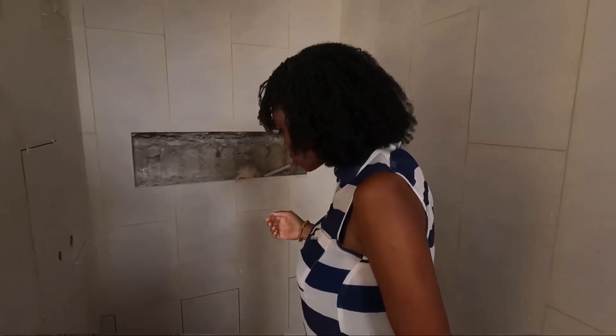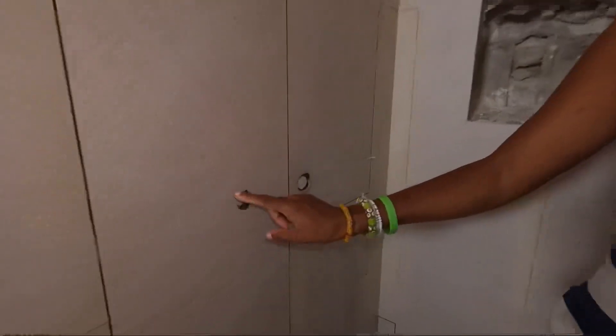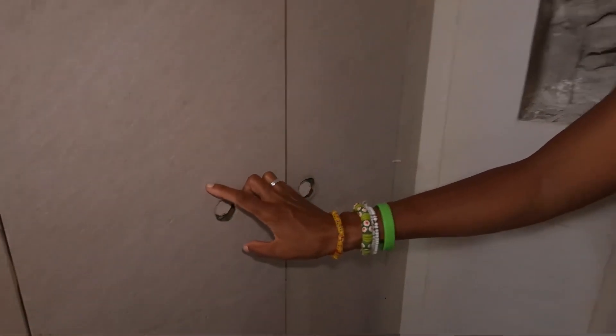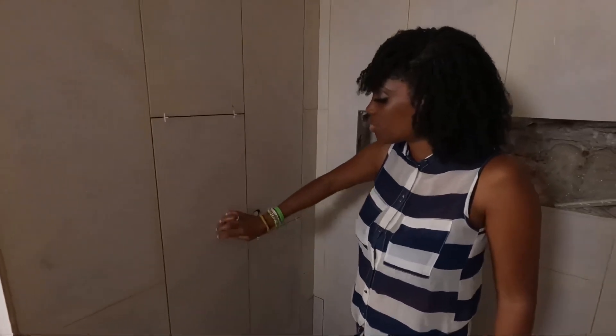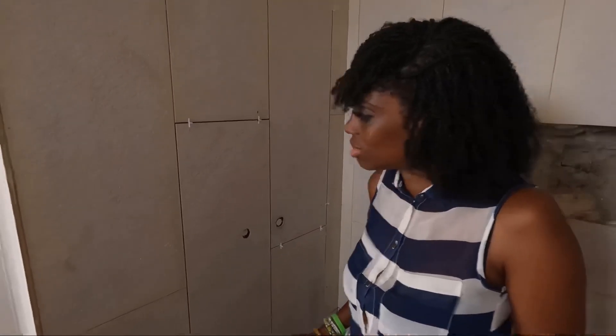This looks much better now — see where they've done the holes here? They didn't need too much space around them. When there's too much space and you put your fixture on, you'll just have a gap around the hole. But they've made the holes really nice and small so when you put your fixture on none of that will show — it'll just look nice and clean.